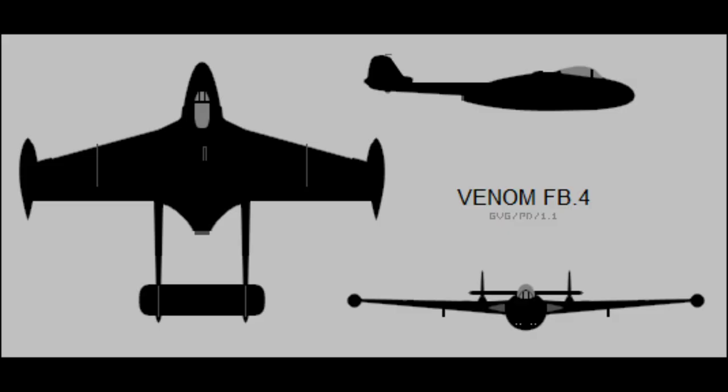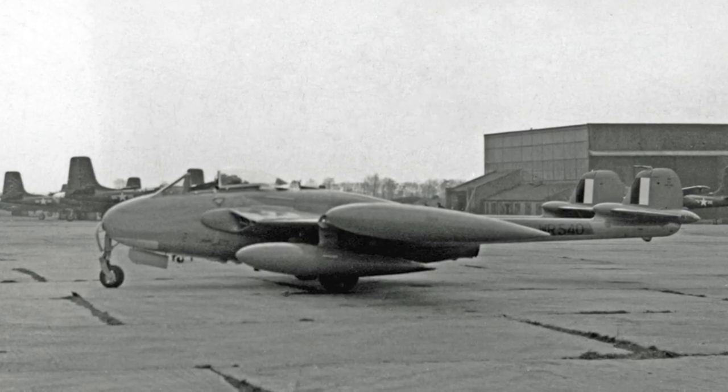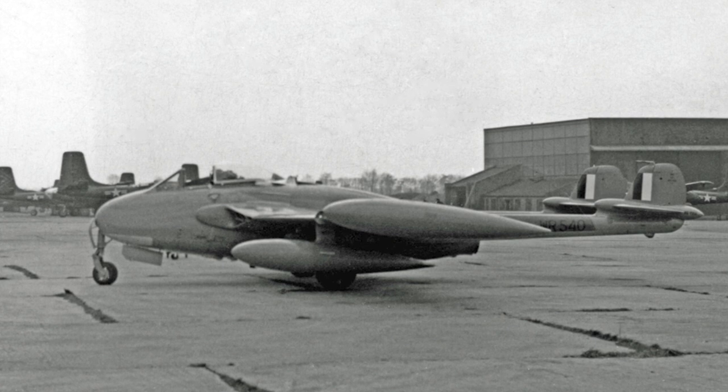The last version of the Venom to enter RAF service was the single-seat FB-4. It entered service in 1955 and was the first Venom to be fitted with an ejector seat. It also had hydraulically-powered ailerons and redesigned tail surfaces.